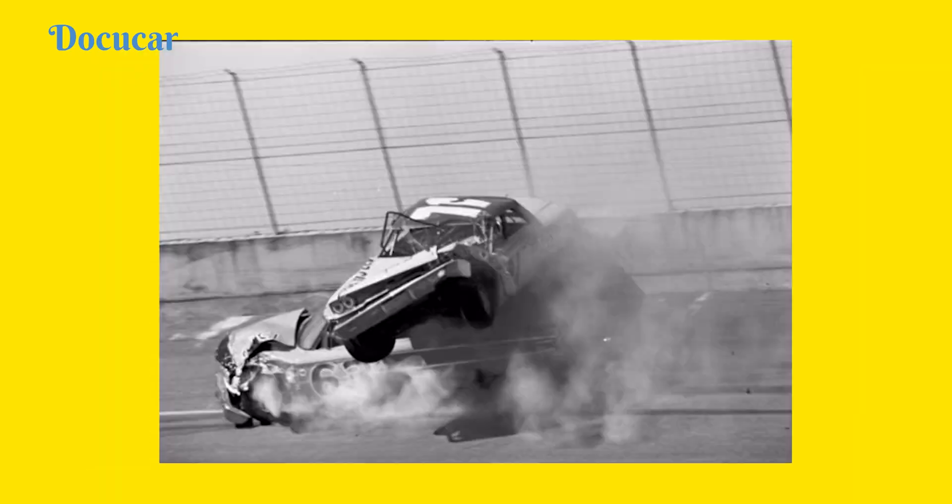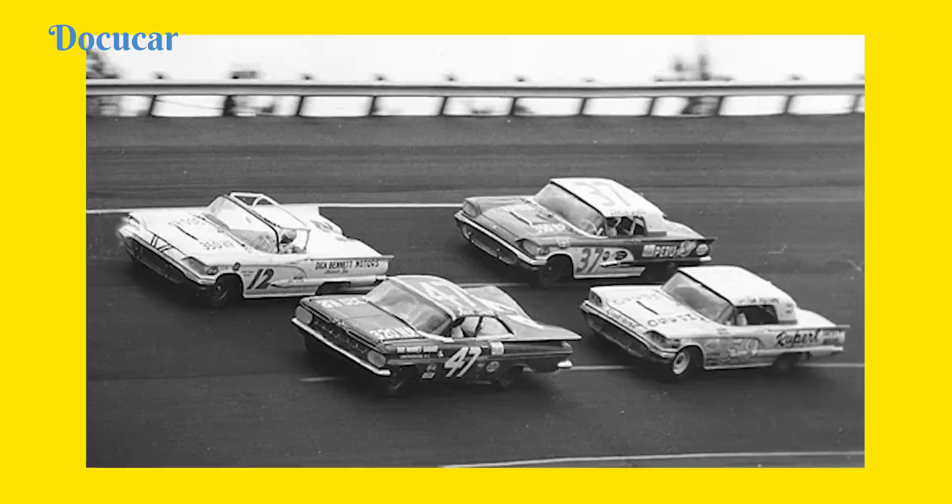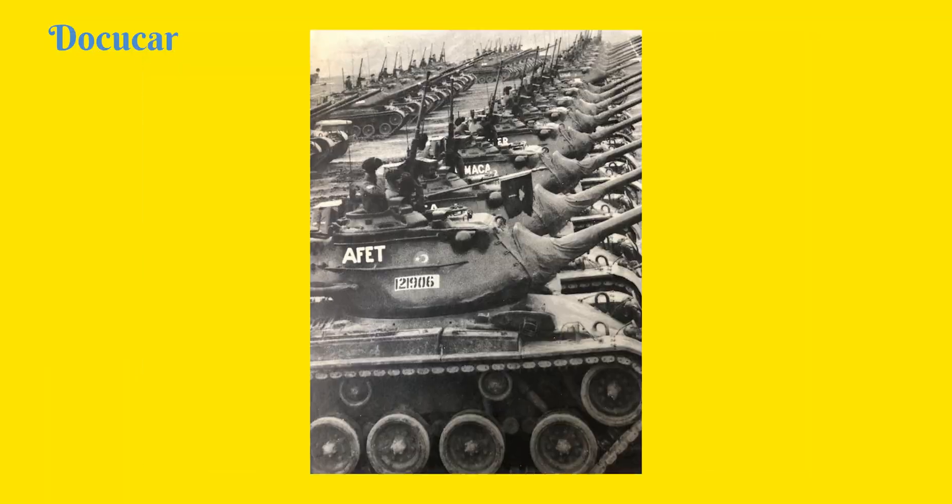HEMI — an ancient tradition with over a century of history — is a dream for some of us and a source of insatiable happiness for others. It remains one of the most iconic engine legacies in automotive history.